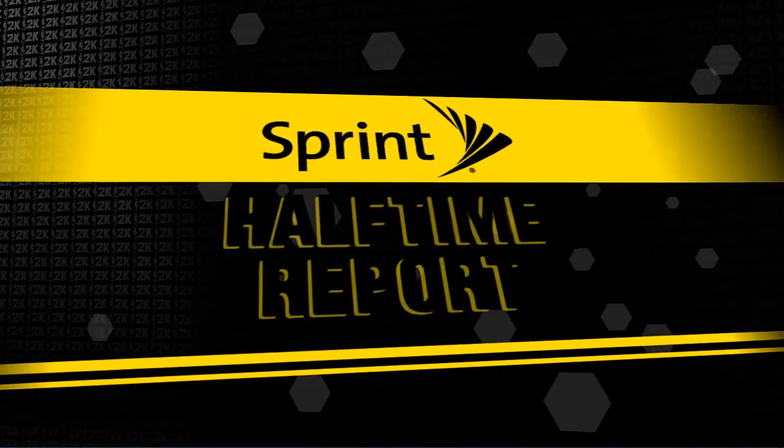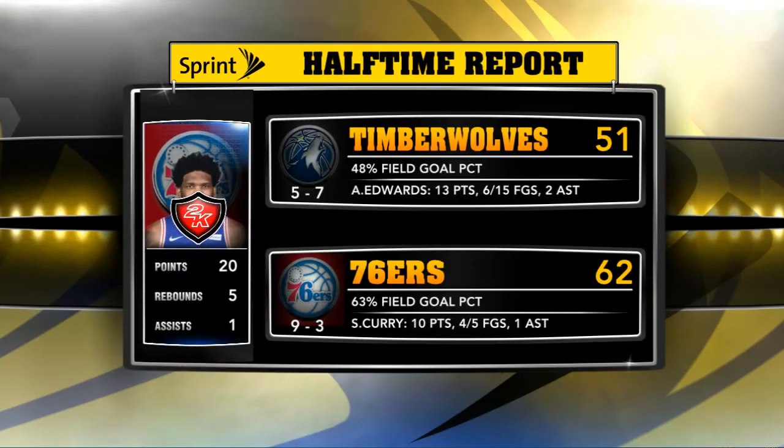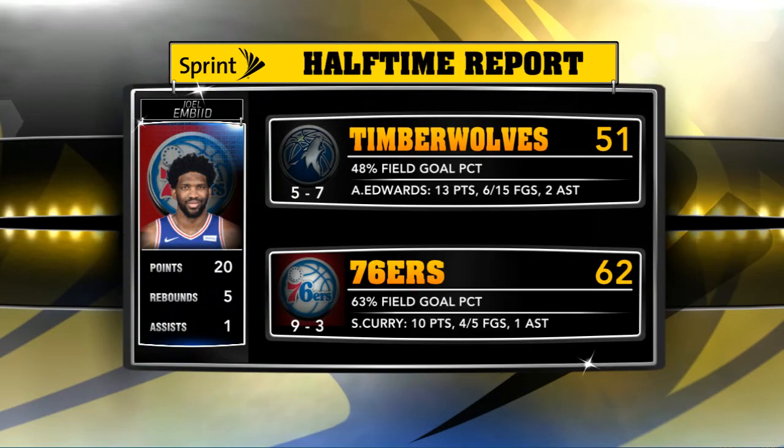Brought to you by Sprint. Good to have you here. This is 2K Sports, and the NBA season is starting to take shape.